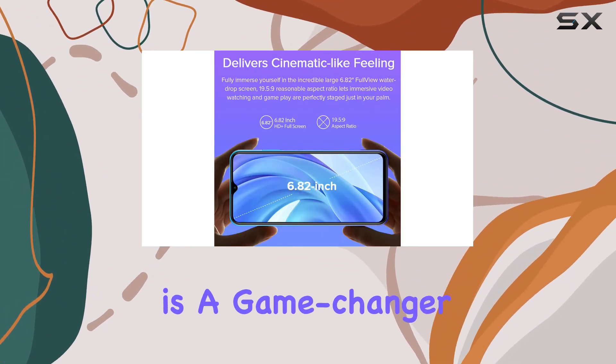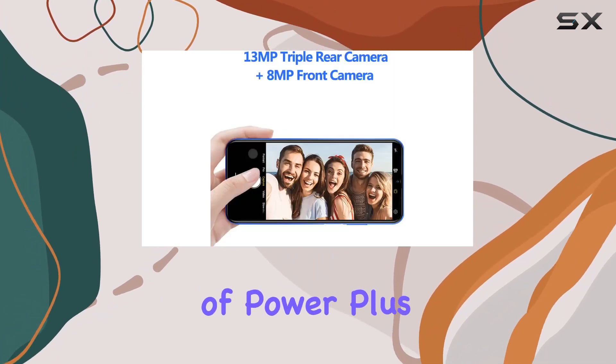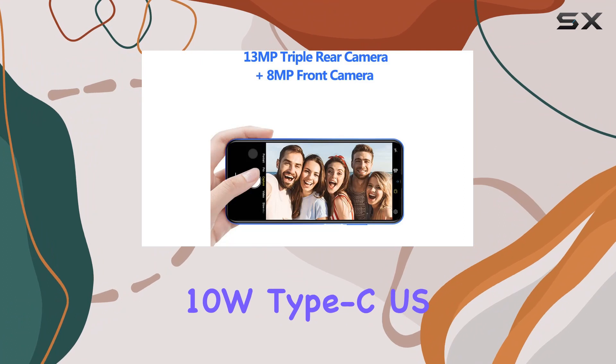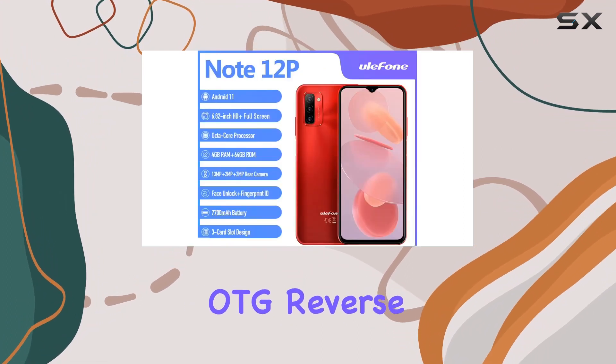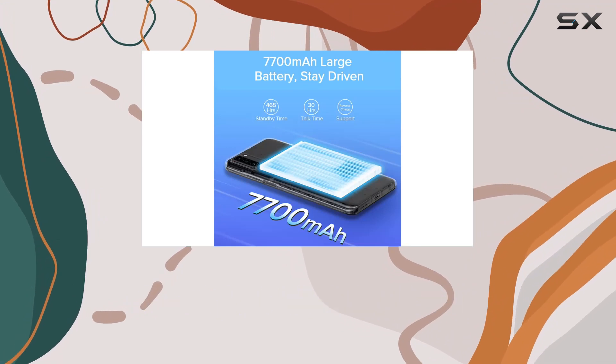The 7700 milliamp-hour battery is a game changer, ensuring extended usage without worrying about running out of power. It supports 10W Type-C charging and OTG reverse charging — a handy feature for emergencies.